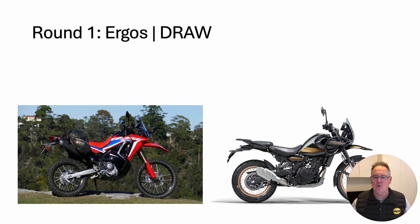Round one: ergos. It's a draw. Both standing and seated positions and controls on both bikes are excellent. There's nothing between them.